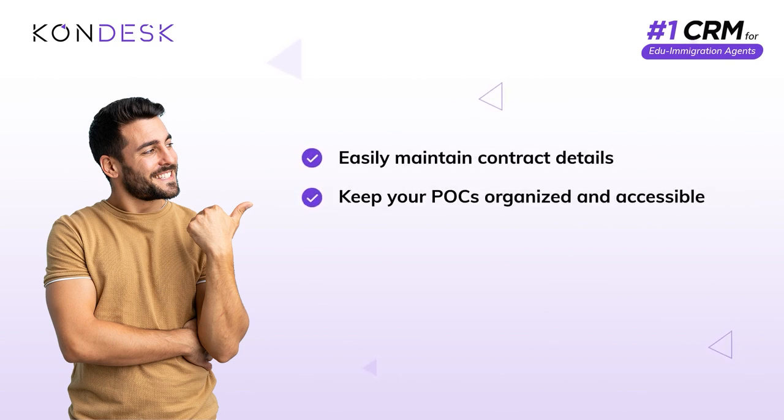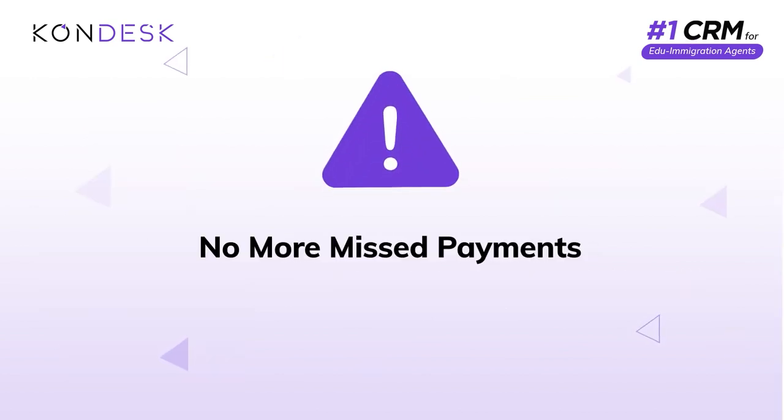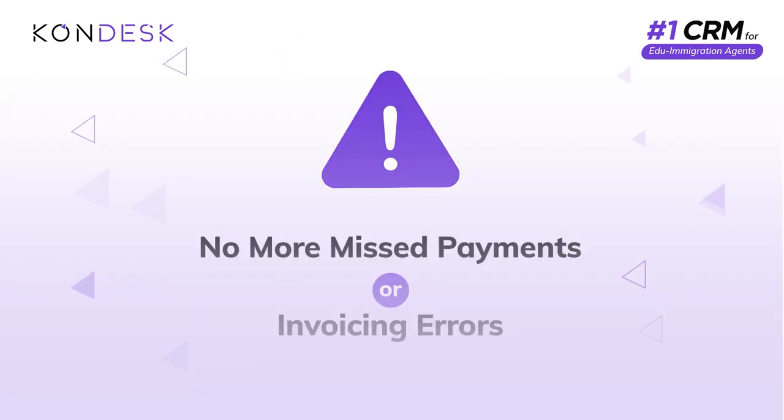Keep your POCs organized and accessible, manage offers and bonuses, and seamlessly download and share commission invoices with each university. Say goodbye to missed payments and invoicing errors.